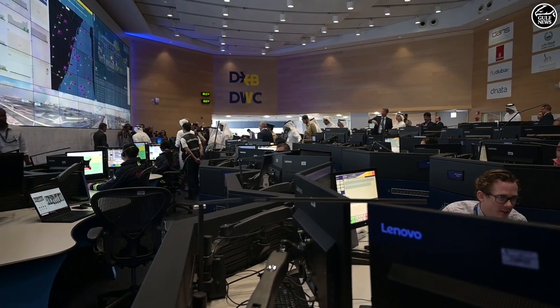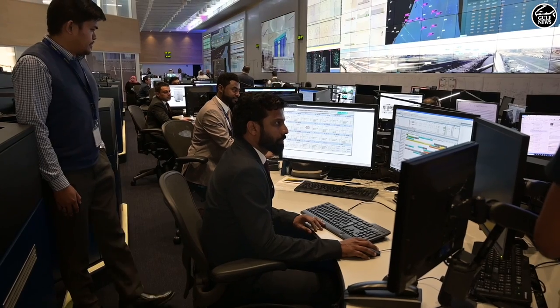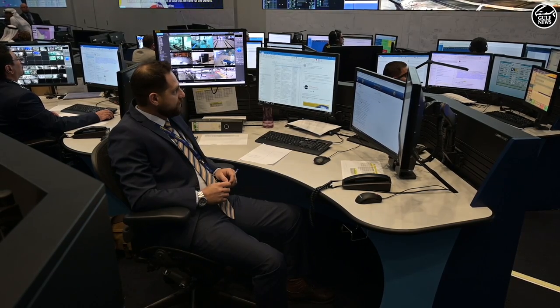The control room, which has 120 staff working in 96 stations with 123 wall screens round the clock, is capable of processing 7 billion data points every day.